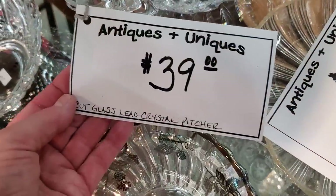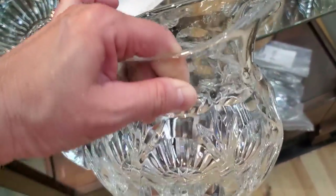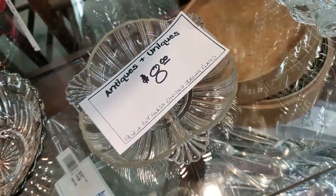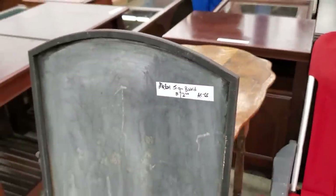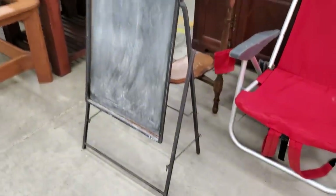Here is a cut lead crystal pitcher — and it was so heavy. $39. Very unique. And look at this metal signboard I found for $12. I think that would be so cool in your kitchen if you had a bar area.